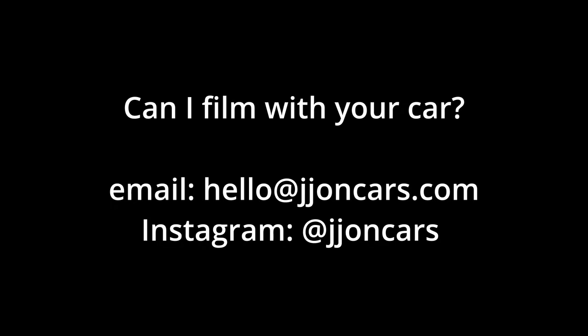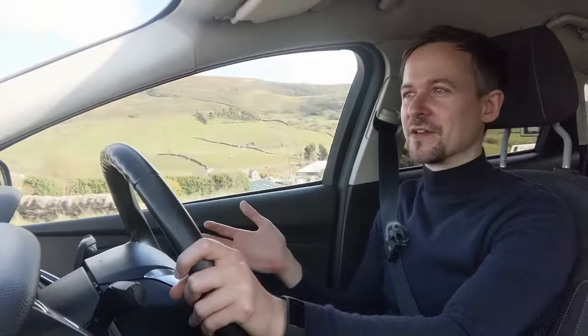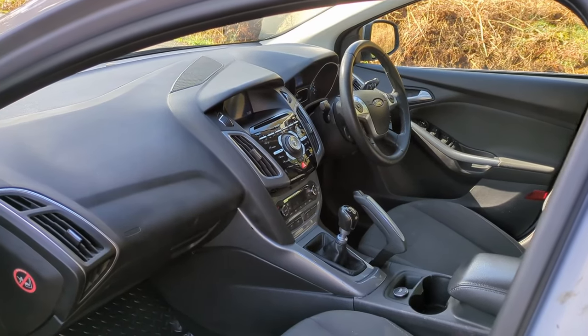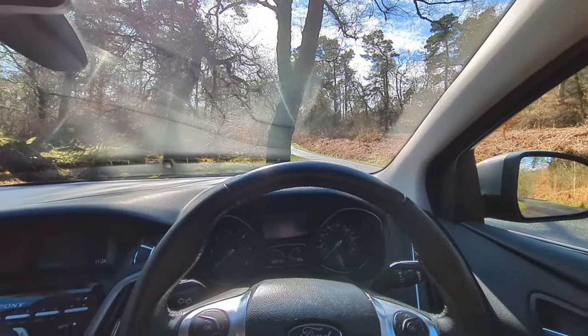I think Focus is a good name for this car — it feels like a focused car. The kinetic design language that Ford used, which is basically to create a car that looks like it's moving even when it isn't, seems to carry through into the interior. I've got these A-pillars in front of me which feel like they're heading towards a point in front, like they're directing you forwards in motion.